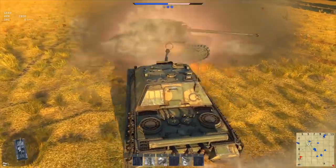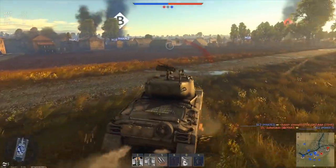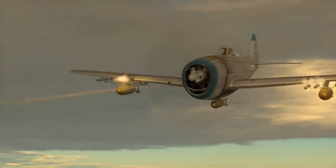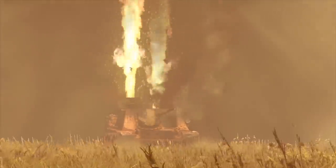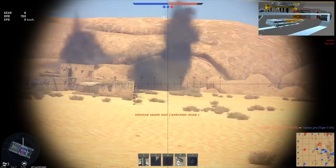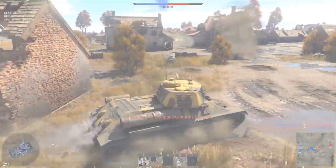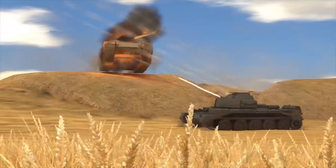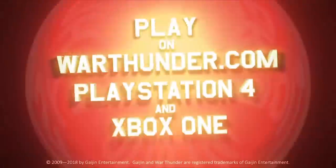This video is sponsored by War Thunder, the most comprehensive military vehicle online game for PC, PlayStation 4, and Xbox One, featuring more than 1,200 playable aircraft, tanks, helicopters, and ships from the 1930s to the 1990s. The game has an amazing attention to detail and focuses on a realistic combat experience. Download and play War Thunder for free using the link in the description below and get a free bonus tank, aircraft, or ship and three days of premium account.